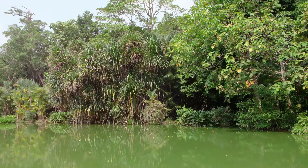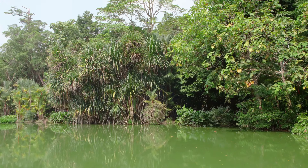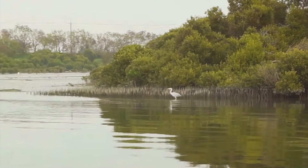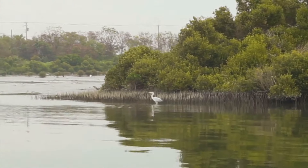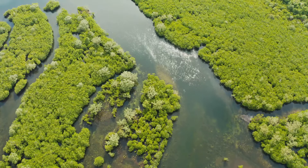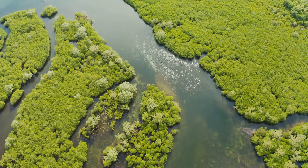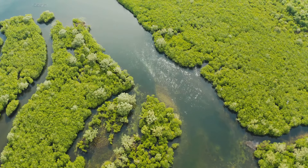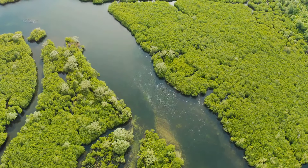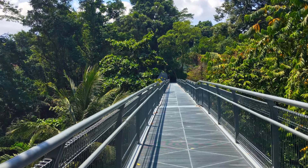Our journey doesn't stop here. We swap the concrete jungle for an actual one as we venture into the Sungai Buloh Wetland Reserve, a true hidden gem in Singapore's northwestern corner. This ecological haven is a world away from the city's skyscrapers. In this tranquil sanctuary, we find ourselves immersed in nature, surrounded by lush mangroves, vibrant flora, and a symphony of bird calls — a paradise for nature enthusiasts and bird watchers, home to migratory birds, monitor lizards, and even the occasional crocodile.